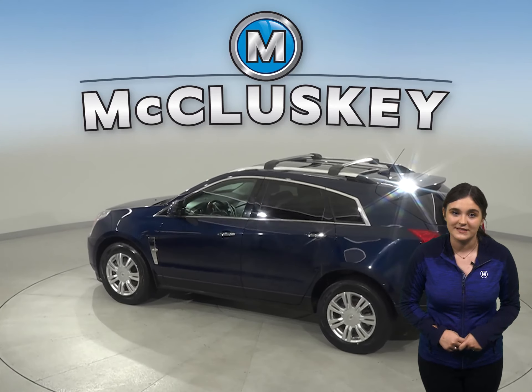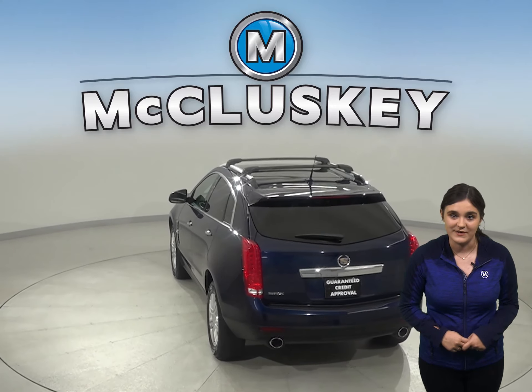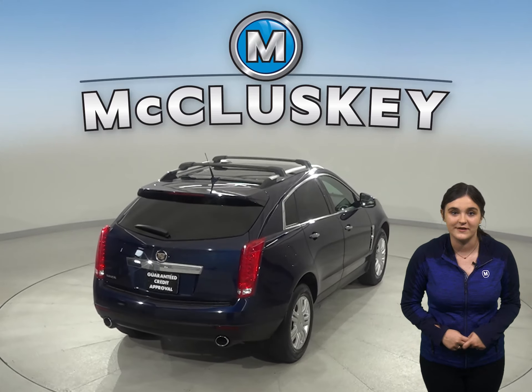There is even a navigation system so you will never get lost during your commute, and OnStar access in the event any emergency should you need it. This luxury four-door sedan has just about 151,000 miles on the odometer.